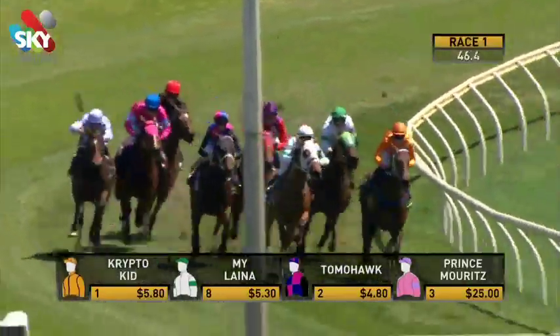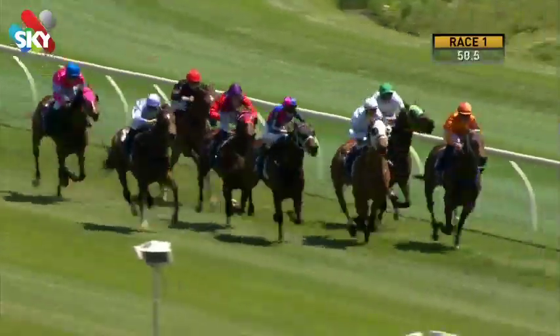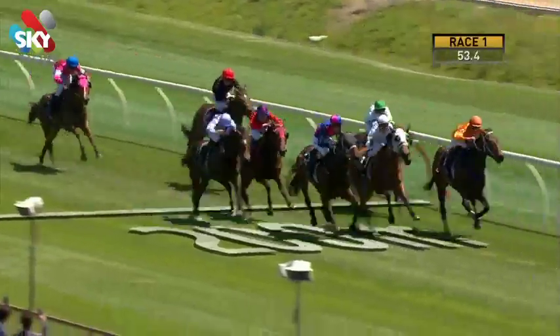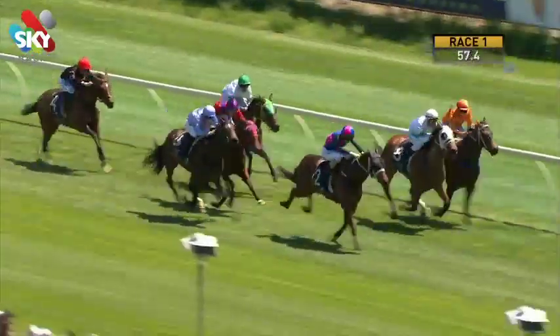Coming around the home corner, Crypto Kid straightened up, about three quarters of a length clear. On the outside is Mylena. And now Tomahawk running on, Slick Mover, Excellent Jerry behind them. It's Tomahawk on the outside getting his head in front when they go to the 100.